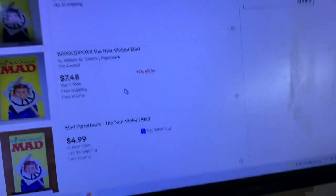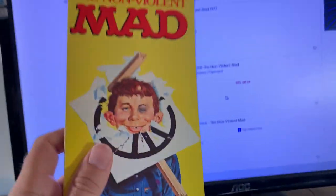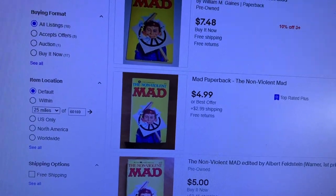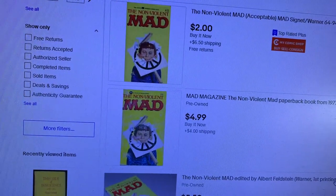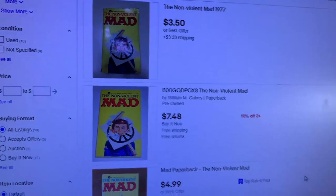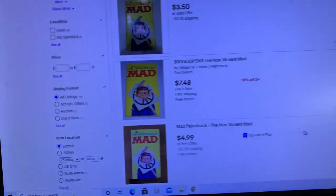Let me show you my process for determining which books are worth selling. Here we have the Nonviolent Mad. When looking up books you have to look for the exact cover and same edition because it can make a big difference. I typed it in and these are current listings at the lowest price. There's one at $3.50 plus shipping, $7.48 free shipping, $4.99 plus $2.99 shipping — basically too many books available for less than $10. I'm not going to bother with this one; I have too many books. This would be a pass.